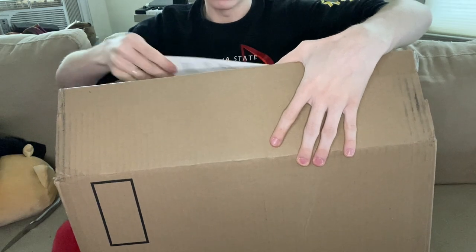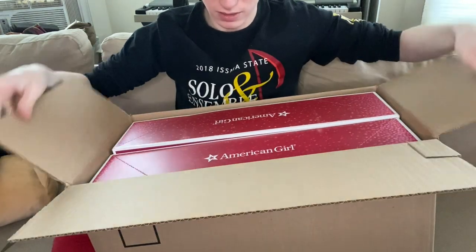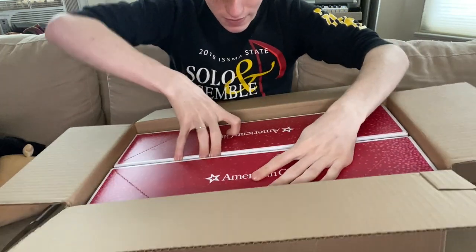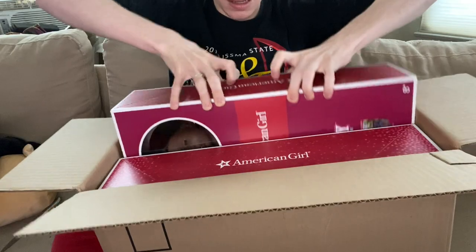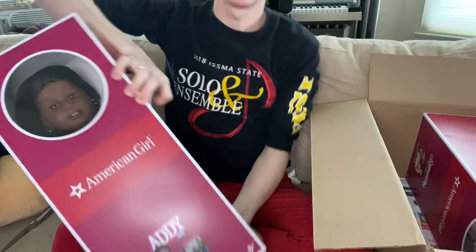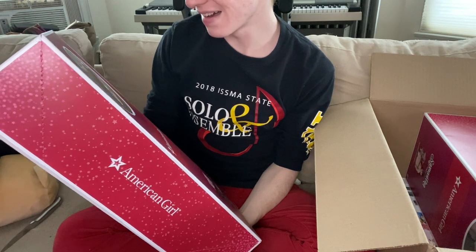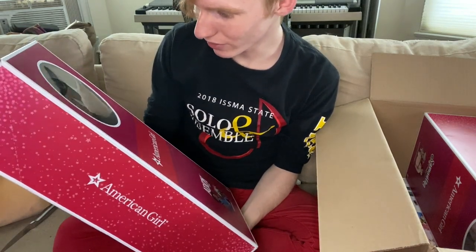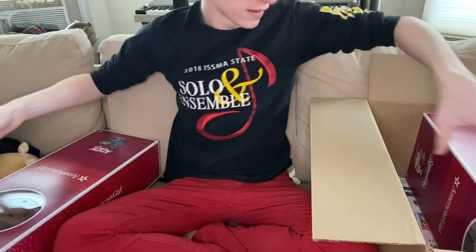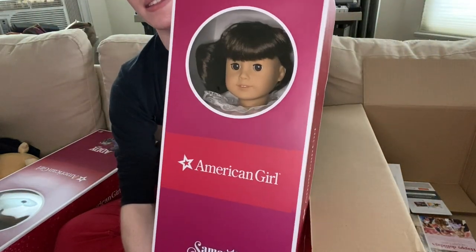I'm so excited. Here they are — I don't know which one this is. Let's see... it's Addie. So here's Addie. Oh she's beautiful, I'm so excited to have her. That's Addie and then let's quickly just pull Samantha out. Oh look at her — here is Samantha.